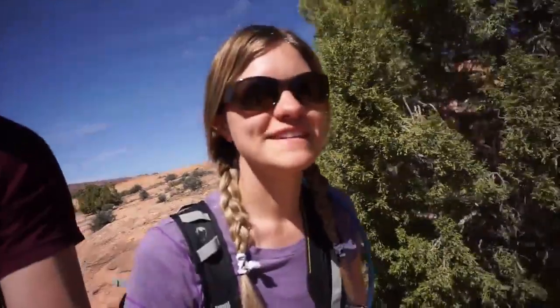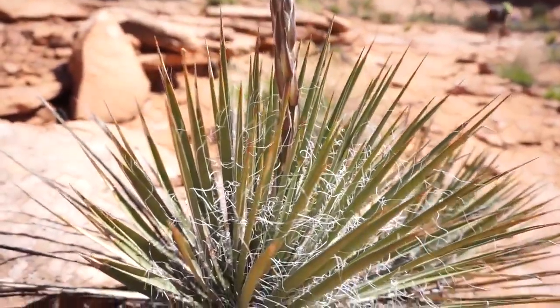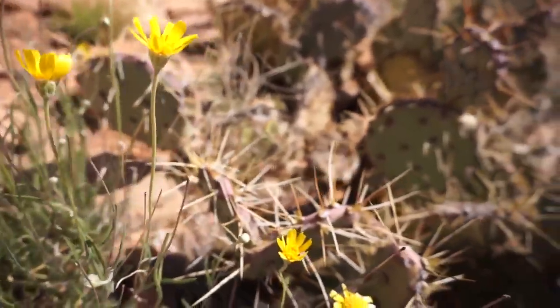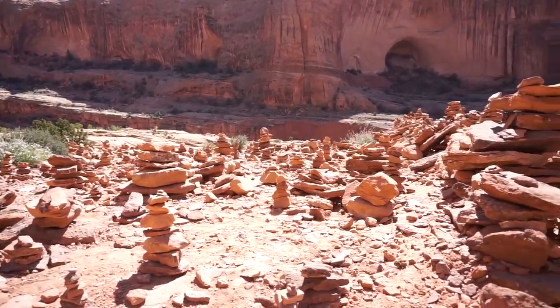There are plenty of flowers and cactus along the trail. Part of the way up we came across what I'd call Cairn City — cairns everywhere, most I've ever seen. I'm gonna build a new one.